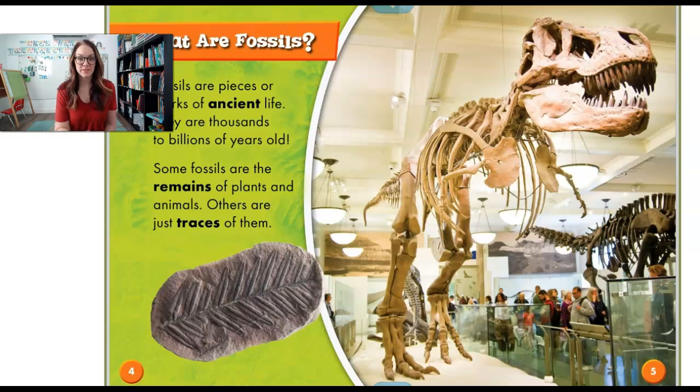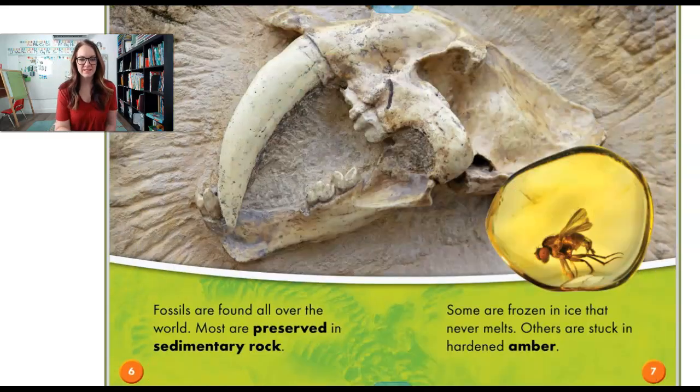This dinosaur fossil is very cool. Fossils are found all over the world. Most are preserved in rocks. Some are frozen in ice that never melts. And others are stuck in hardened amber — it's like a rock that you can kind of look through. Do you see that little bug that's trapped in a see-through rock? Pretty cool.